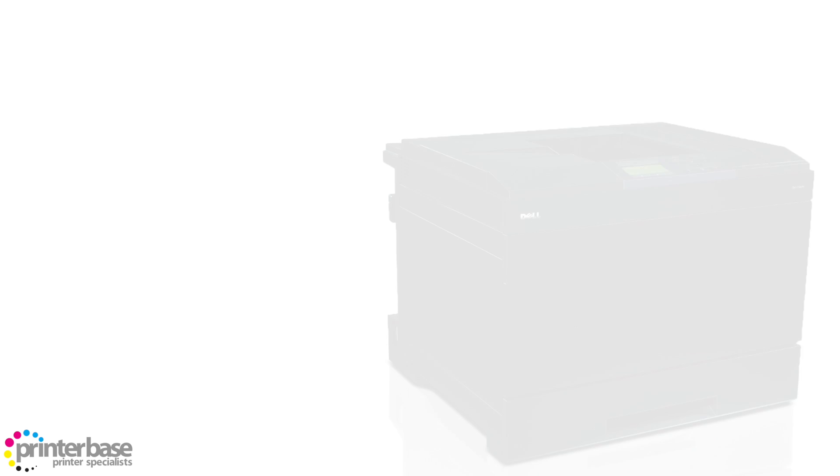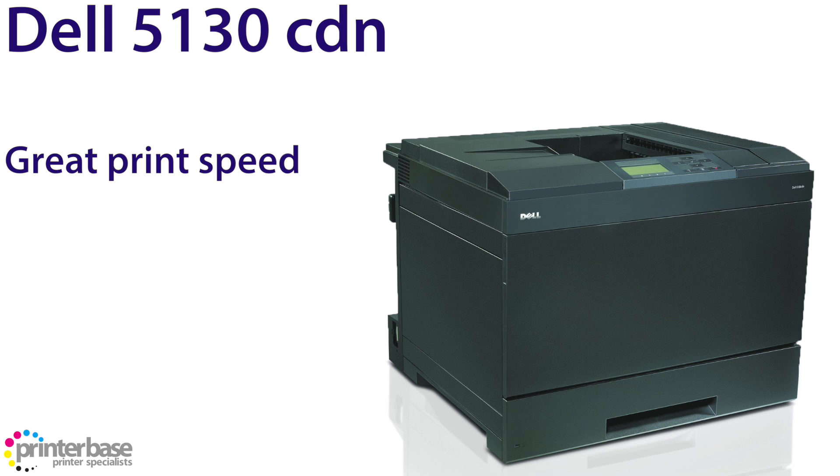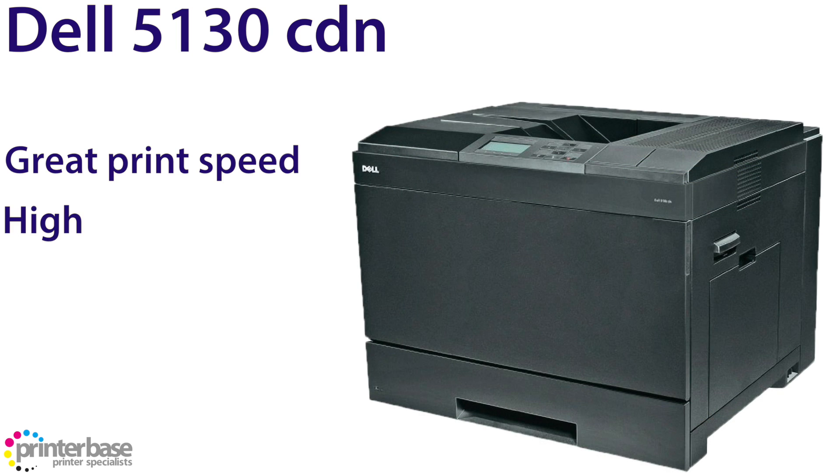Moving on we have the Dell 5130 CDN. Now the 5130 is huge, it has an impressive print speed of 45 pages per minute single sided, and 36 pages per minute duplex, with a first colour page out in 10 seconds. Our favourite thing about this machine would be the high yield toners, as they give around 12,000 pages from each of the colour cartridges, and 18,000 pages from the black cartridge.